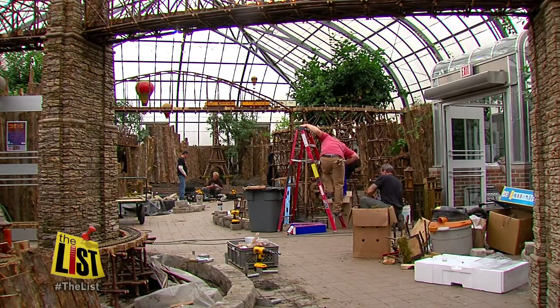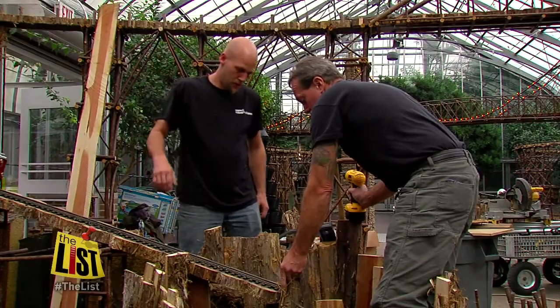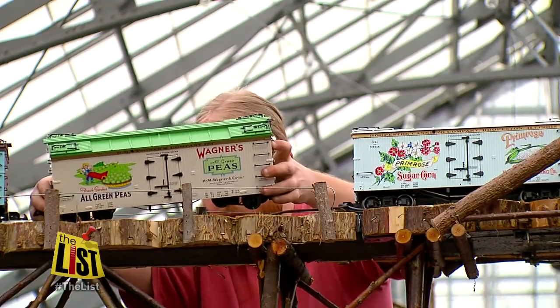At first glance, the scene could be another building project — the stonemasons, the electricians, and the construction crew — until you notice the grown men playing with trains. Last year was the first year that we put together this elaborate of a train set Christmas display at the Krohn.